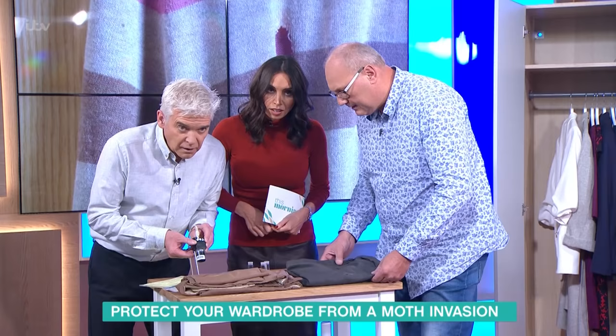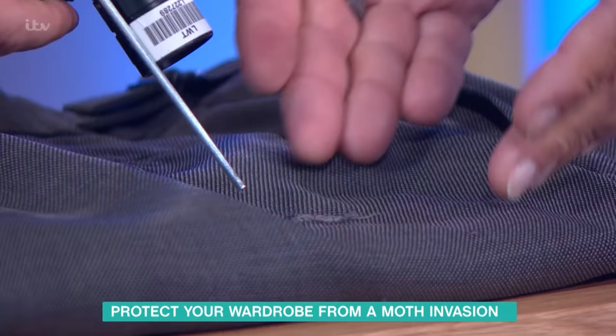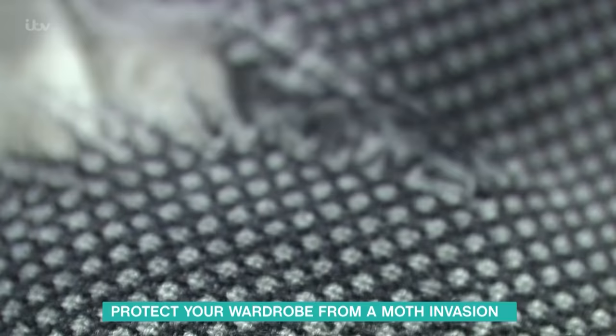Woollens, mostly. This is a fine pair of cashmere trousers, but that's what they do. Equally over here, a pair of woollen trousers, and you can see the kind of damage they do, particularly when they're stored in the bottom of the wardrobe.